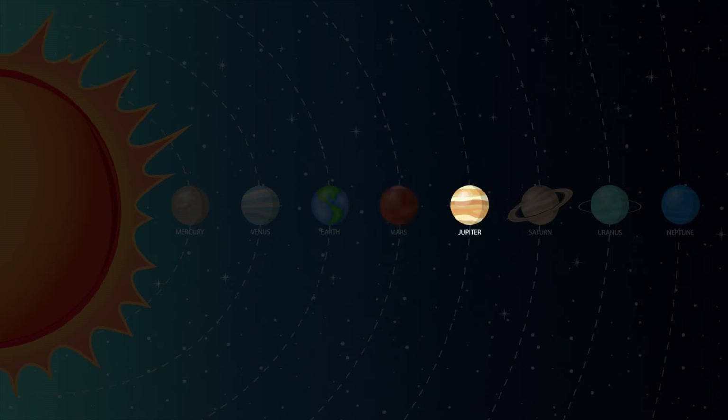Jupiter is the fifth planet out from the Sun and is the largest planet in the solar system. Jupiter's nickname is the gas giant because it's primarily made up of gases.